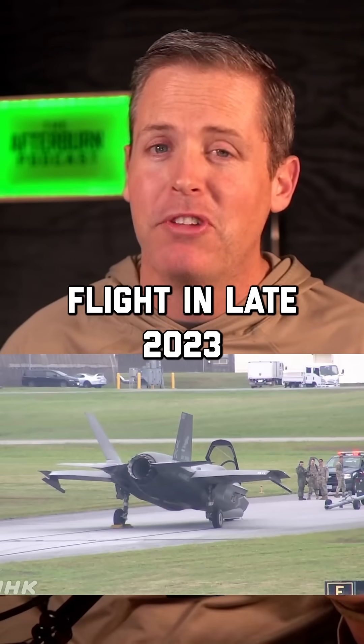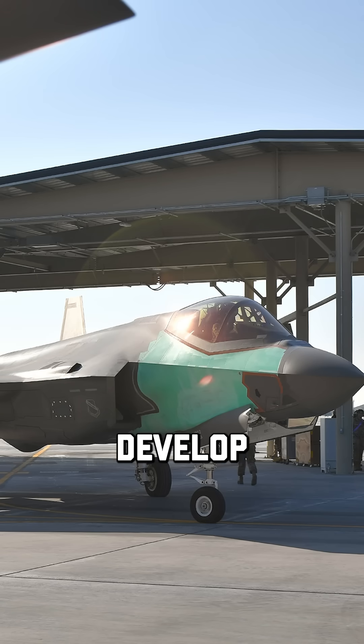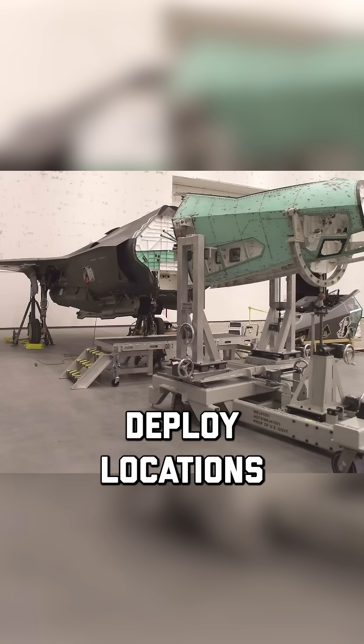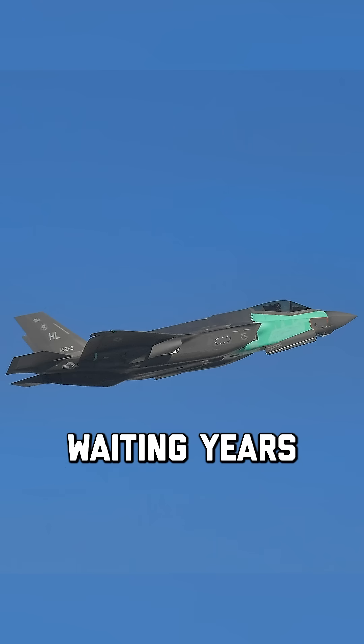After maintenance work, this jet actually took flight in late 2023. This project led to new aircraft battle damage repair techniques, helping maintainers develop better methods for fixing F-35s in forward deployed locations. The Air Force now sees this as a proof of concept and a way to keep the F-35 fleet in the fight without waiting years for replacements.